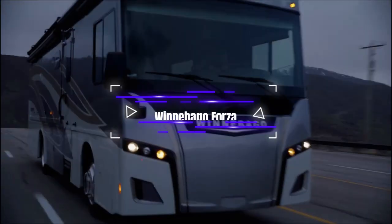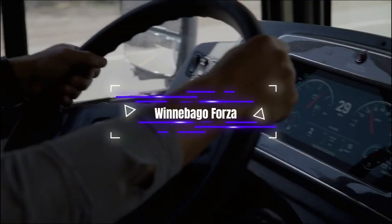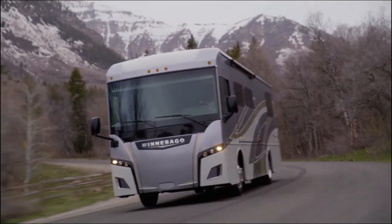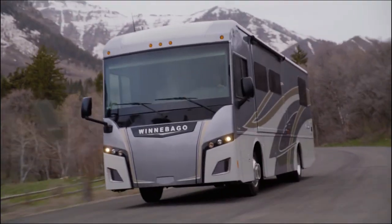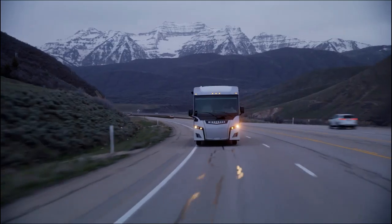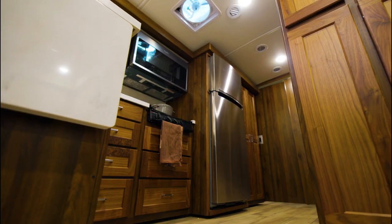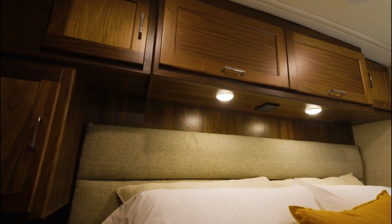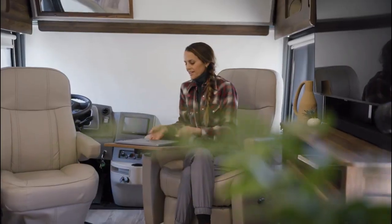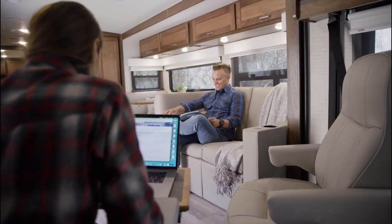The Winnebago Forza is a motorhome model that combines luxury, comfort, and performance. It is built on a Freightliner XES chassis and runs on a Cummins Diesel engine. The Forza has several different floor plans, letting customers pick the layout that fits their needs. It can fit anywhere from four to six people and usually has a cozy master bedroom, a foldable sofa, and a dinette or theater seating.